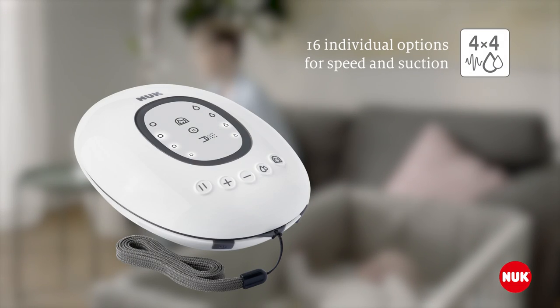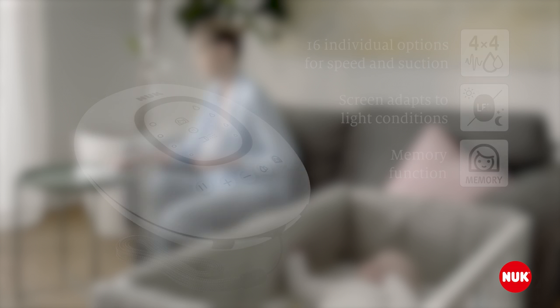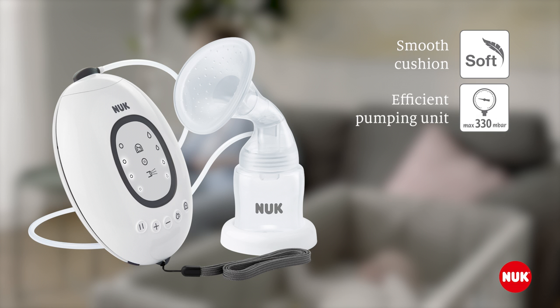It has 16 different speed and suction combinations, allowing mum to tailor her pumping experience to her individual needs. Featuring an easy-to-read LED display with memory mode, the pump gives mum the option to quickly recall her favourite settings. And the ergonomic breast shield with soft silicone cushion fits all body types, so mum can comfortably express the most amount of milk in a short time, while still being gentle to her body.